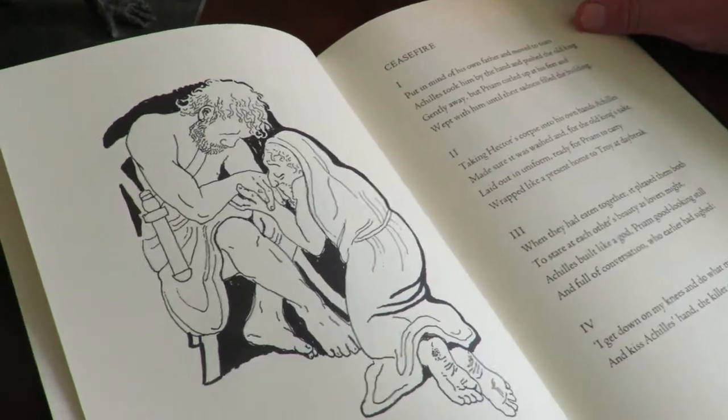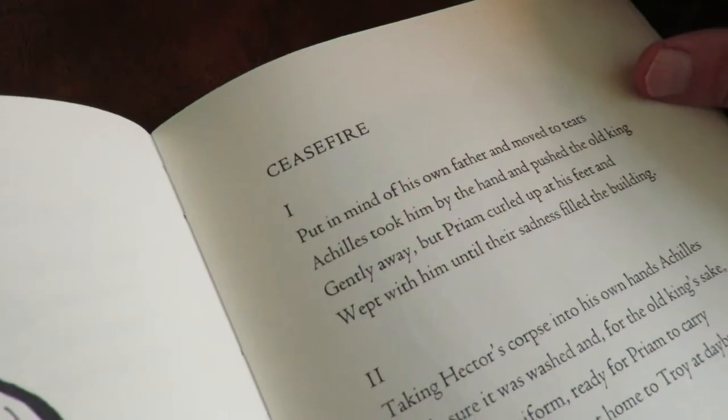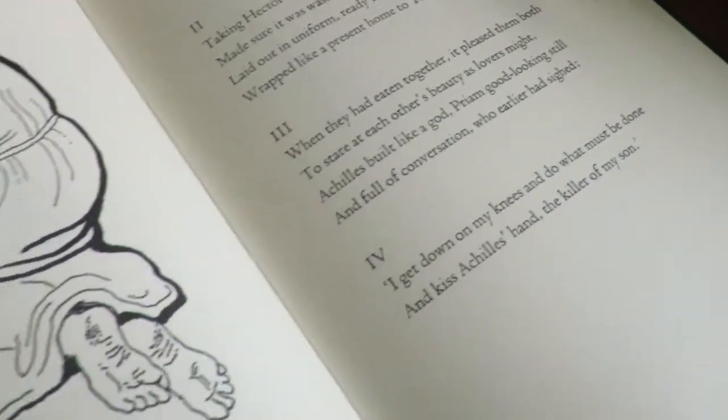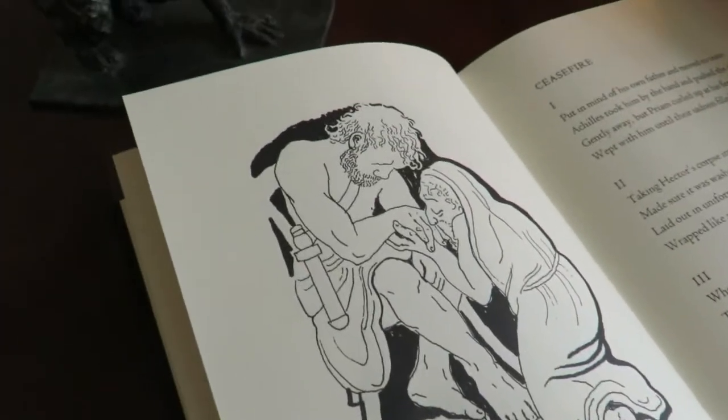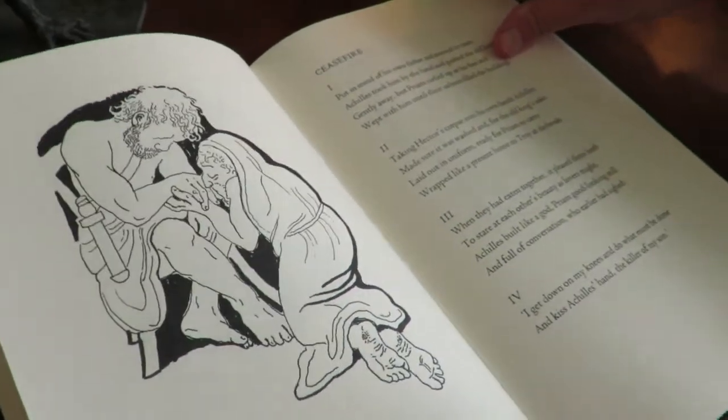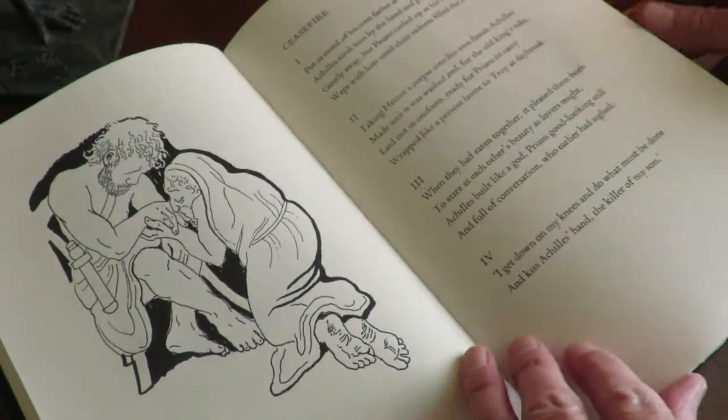Wonderful poem, Ceasefire. Achilles and Priam. With those famous last lines: 'I get down on my knees and do what must be done and kiss Achilles' hand, the killer of my son.'